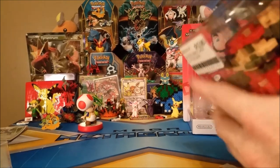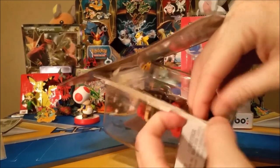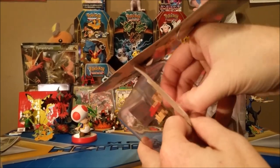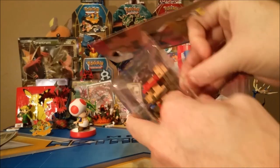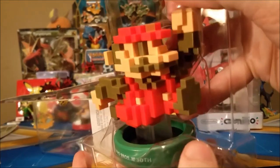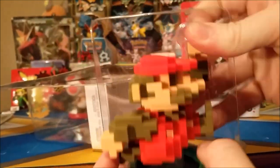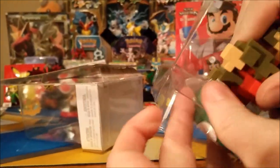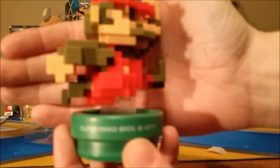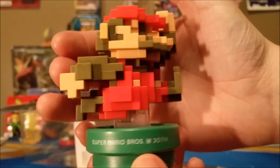We did get Jordan this amiibo for his birthday, so he opened it up a couple days ago and we've been waiting for this video to open ours. We've seriously just been drooling over his — it's been sitting on the kitchen table. Look at that, it's so awesome! Such a cool idea, Nintendo. I love how it says Super Mario Brothers 30th. Very nice looking.